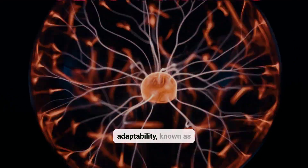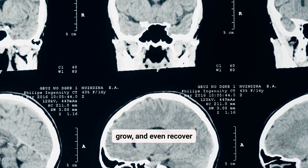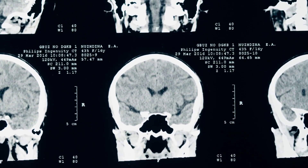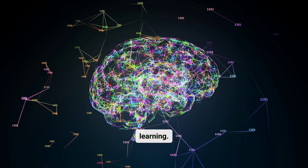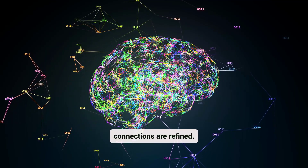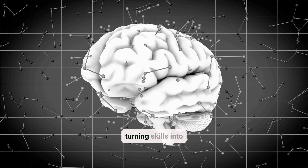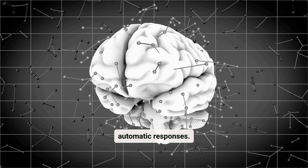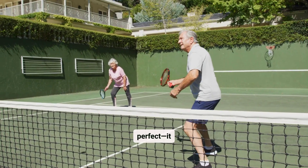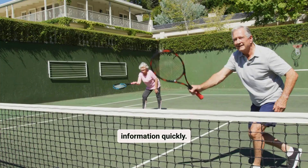This adaptability, known as neuroplasticity, allows us to relearn, grow, and even recover from setbacks like brain injuries over time. The brain never stops learning. Every time you encounter something new, synaptic connections are refined. Repeated actions strengthen these pathways, turning skills into automatic responses. This adaptability is why practice makes perfect — it reinforces the brain's ability to recall and process specific information quickly.